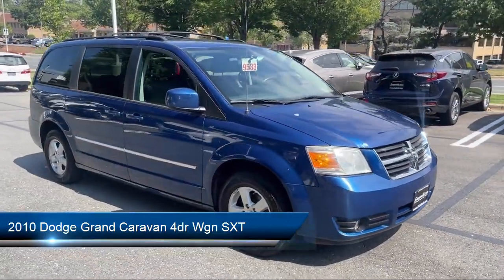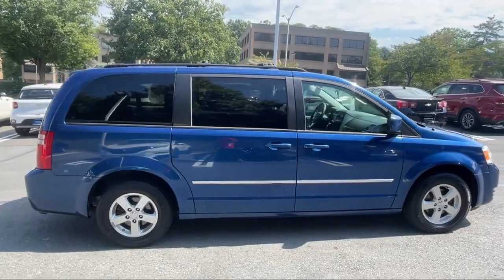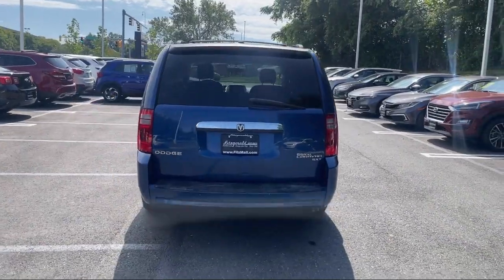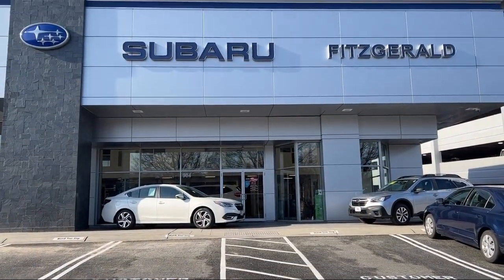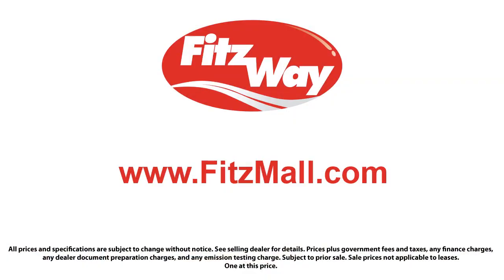It comes equipped with braking assist, privacy glass, steering wheel mounted audio controls, steering wheel mounted cruise control, rear side curtain airbags, six speaker audio system, leather trimmed steering wheel, exterior entry lights approach lamps, in-dash single disc CD, ventilated disc front brakes, and much more.